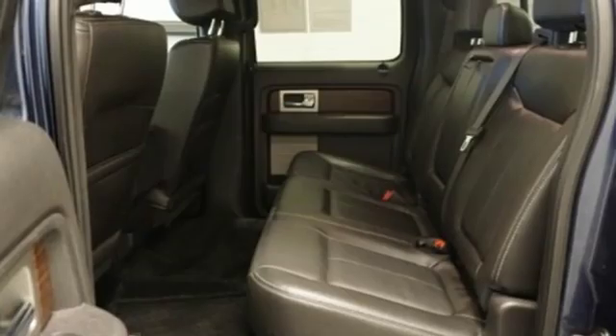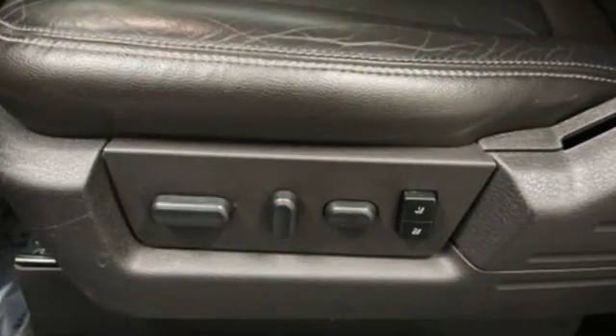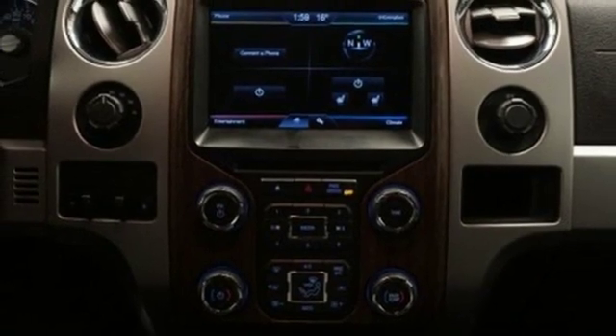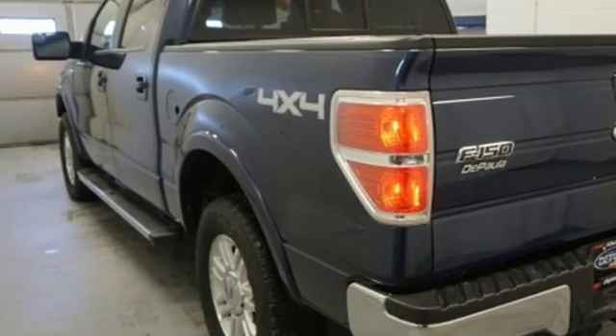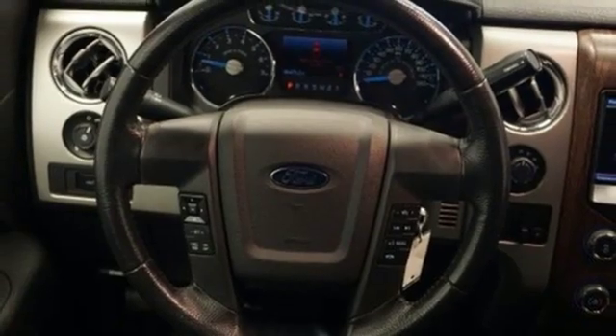External memory control, power heated mirrors, dual zone climate control, auto dimming rearview mirror, auto dimming mirrors, front heated leather seats, V8 engine, aluminum wheels, electronic shift-on-the-fly, and automatic transmission. Ford has won over millions of loyal customers with a wide range of value-driven vehicles.